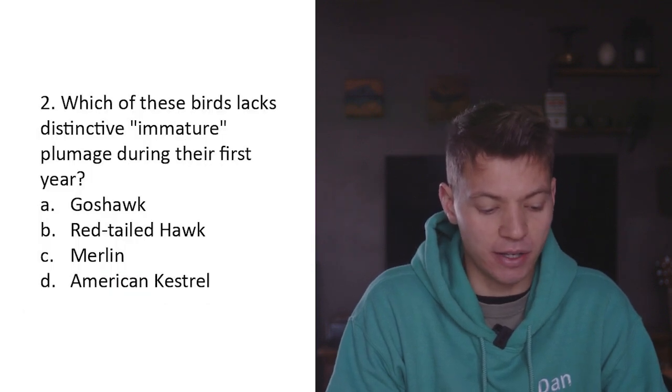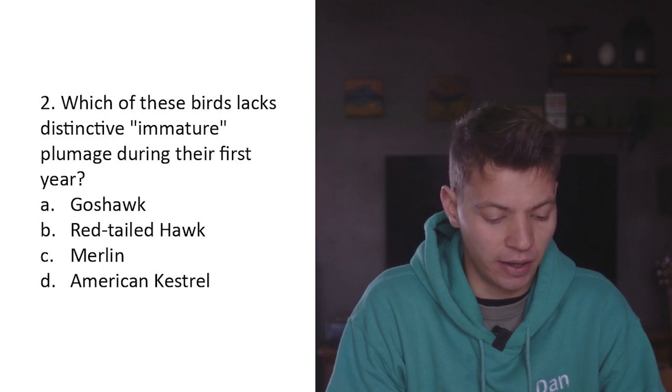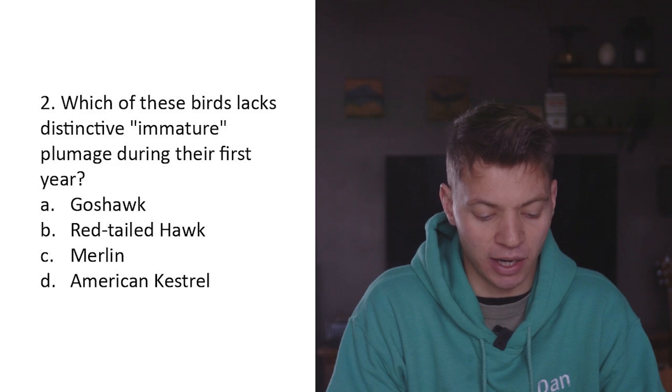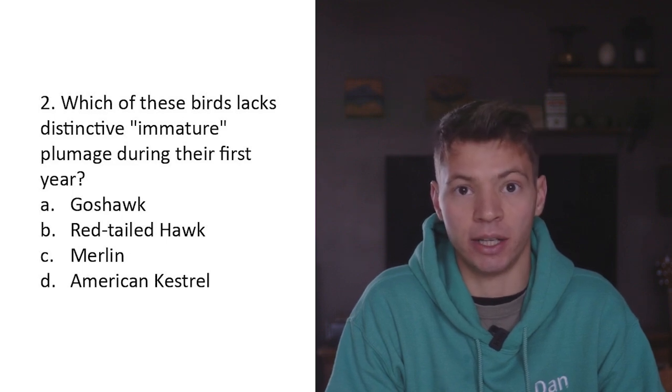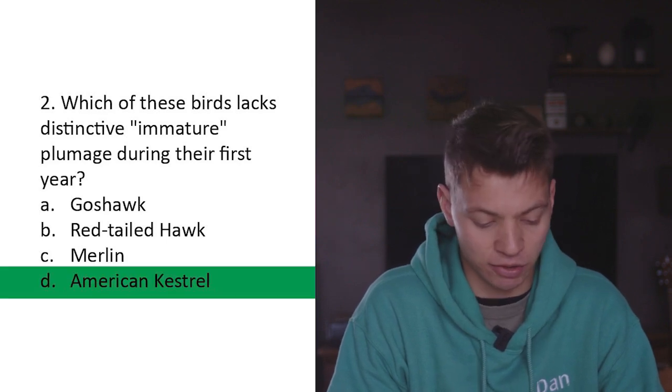Question two: Which of these birds lacks distinctive immature plumage during their first year? A) goshawk, B) red-tailed hawk, C) merlin, D) American kestrel. I do believe that American kestrels look the same in their first year as they do in adult plumage, so D - American kestrel.